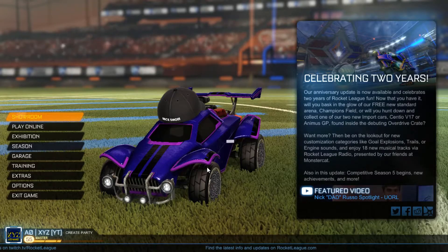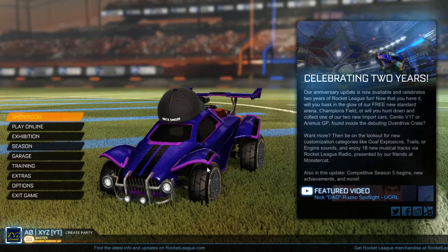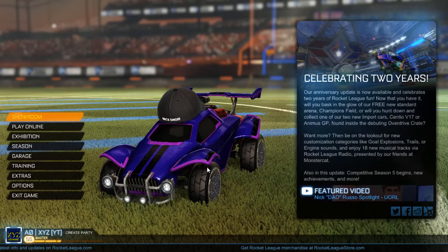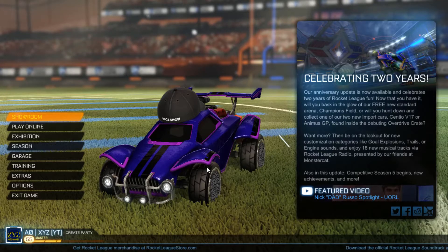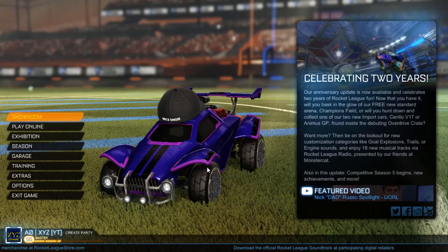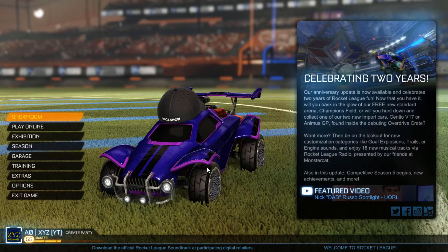What are we going to be giving away? You guys probably already saw from the thumbnail and from the title — we are giving away a purple painted octane import car. They have just been released in the newest update. Make sure if you guys didn't already see my trade-up video where I traded up 200 of those very rare boots and got some painted octanes, mercs, all that — make sure to check out that video.